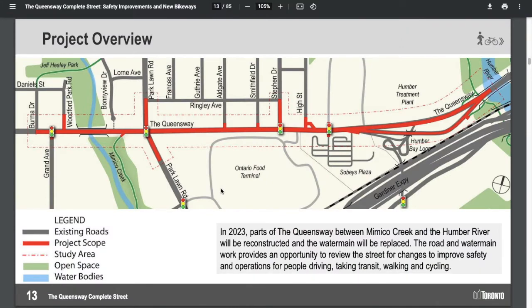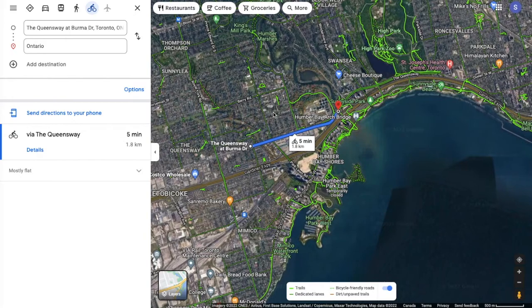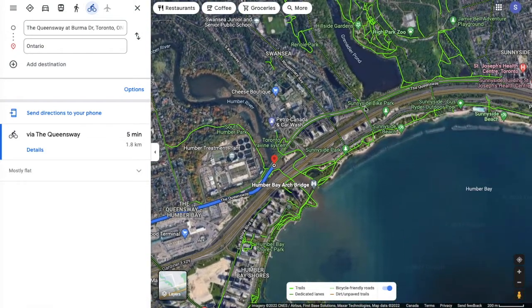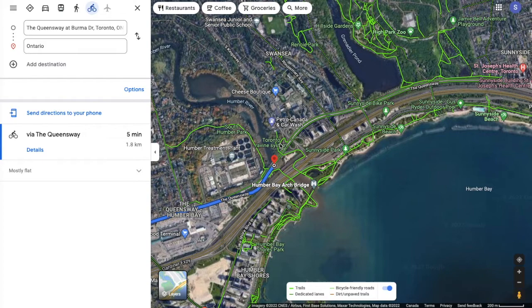These are high-level plans so some detail just doesn't exist, and in some cases that's important, so we might have to make assumptions or talk about what could be done. This is the area of the Queensway in question. I thought we could take a look at it in Google Maps and some of the features of the area to give a bit more context. One thing the presentation doesn't touch on that I'd like to discuss is why this is a really critical cycling corridor.